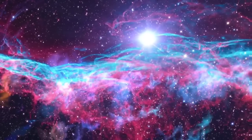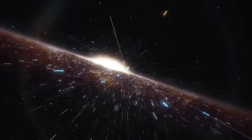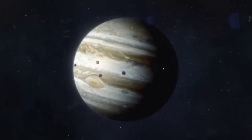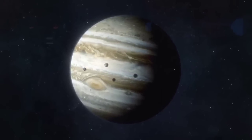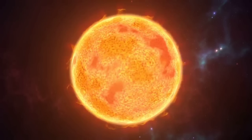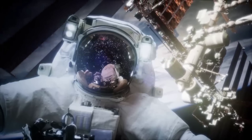NASA launched the Juno space probe back in 2011 with the objective of solely studying Jupiter. The space probe has since made some amazing discoveries on the gas giant, including findings about the giant red spot on the planet. The space probe arrived at Jupiter's orbit in July 2016 and has since been sending us valuable data.